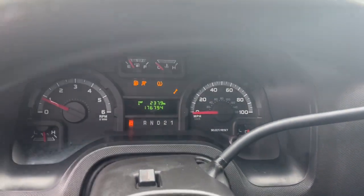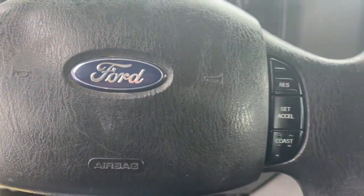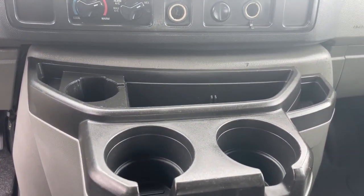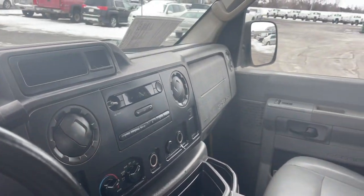These are just some of the great options this vehicle comes with: intermittent wipers, tire pressure monitoring system, steel wheels, wheel covers, AC, AM-FM stereo, ABS, four-wheel disc brakes, and power steering.